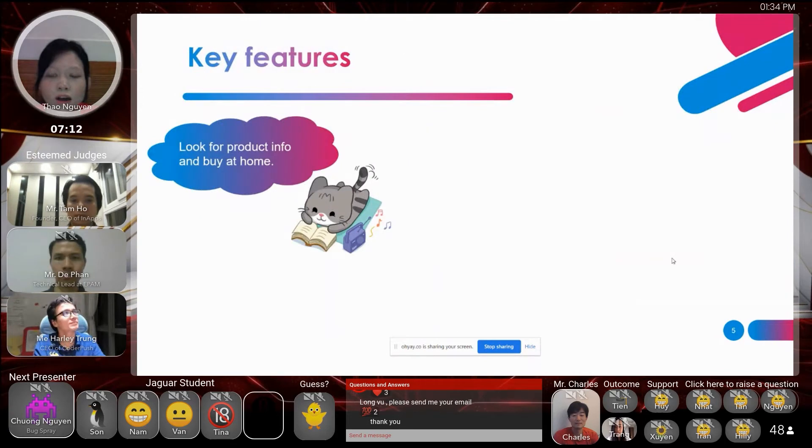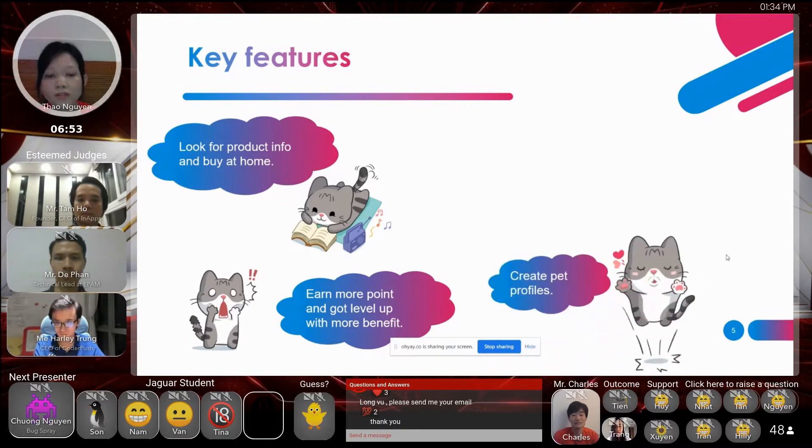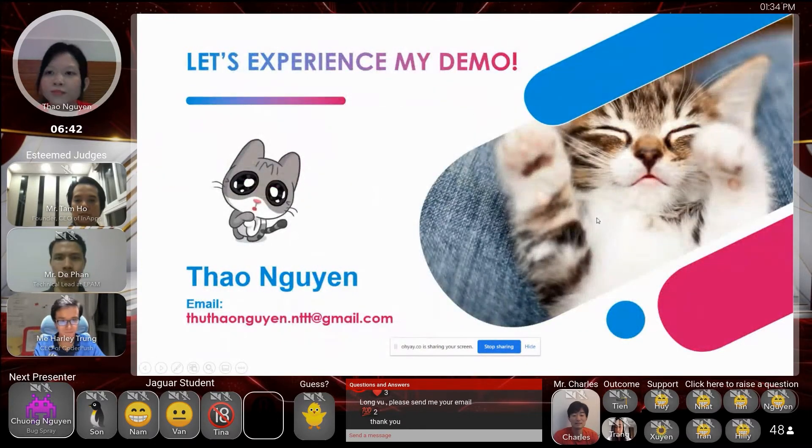Let's explore what features we have. The first thing is we can look for product info and make an order right at your home. Second, users can earn points and level up with more benefits. They can also create a pet profile for their pet. And the last thing is an admin dashboard for admin managers.